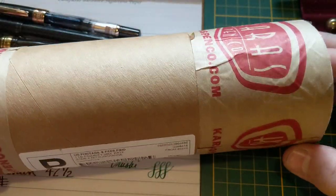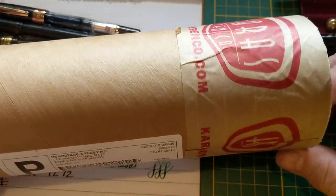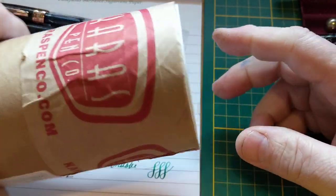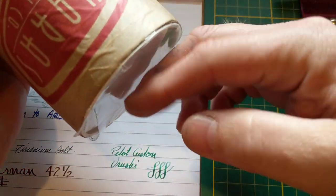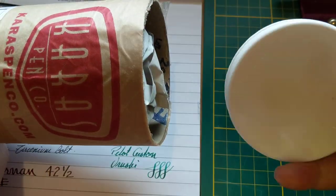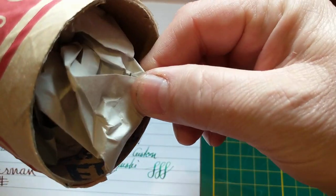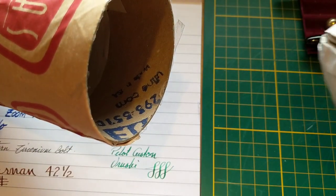I've never had a Karas pen come to me in a tube before. And here it is. The only thing I've done so far is I've cut the tape off the end. You can see there's tape on this end and tape on this end — there was tape on this end and I cut it off. We'll pull this little thing out. Looks like there's some paper in there. Pull that out — nothing in that.